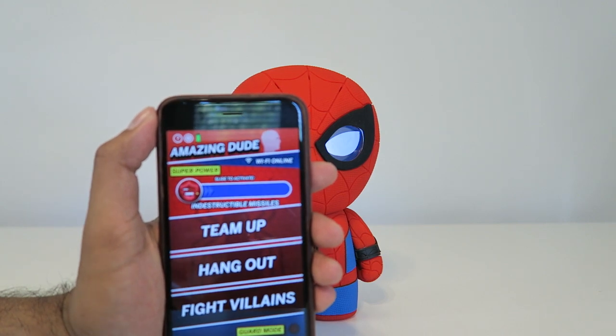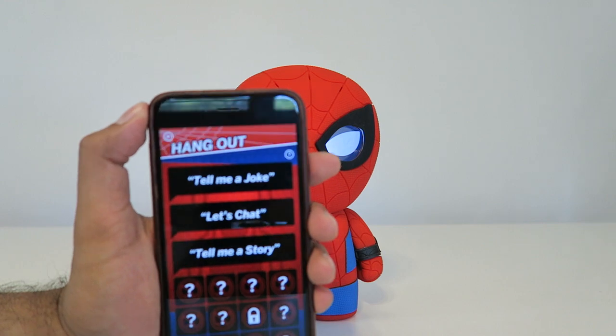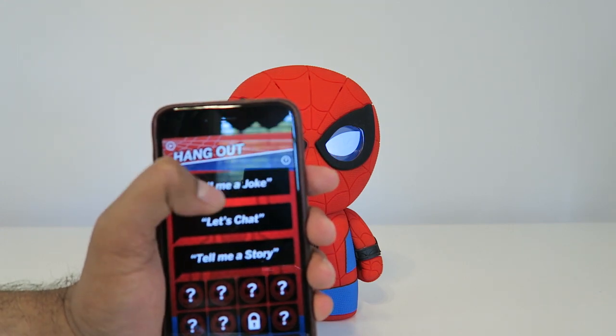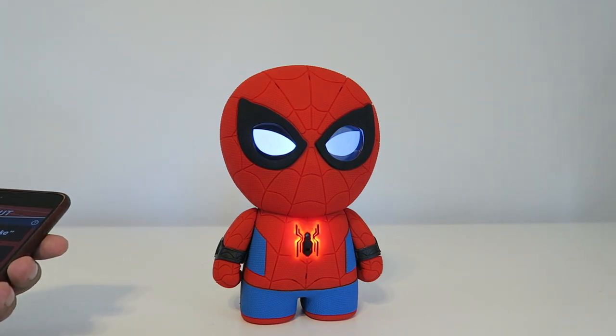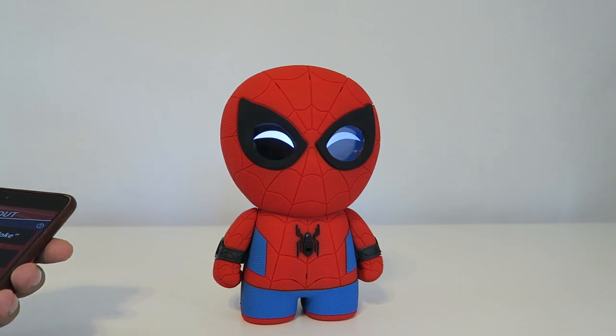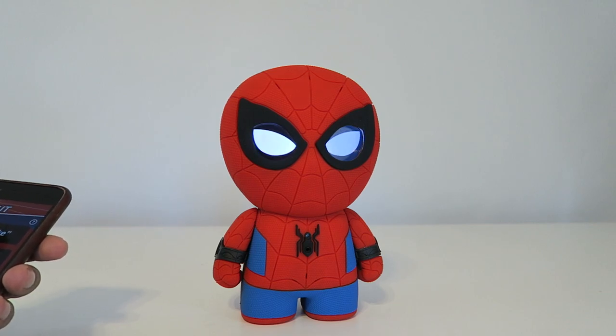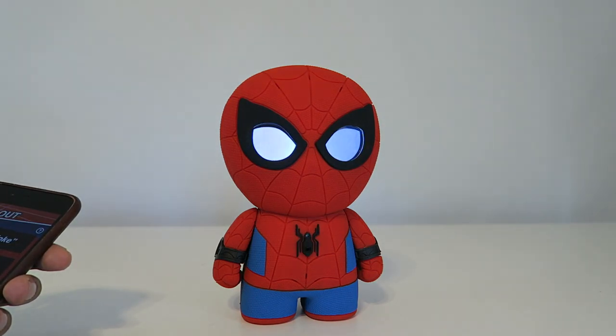Let's see how this works — click on Hangout. There are a few different options. Let's say 'tell me a joke.' Spider-Man: 'What animal has more lives than a cat?' Me: 'I don't know.' Spider-Man: 'Frogs, because they croak every night.' — 'Told you I was funny.' Let's try another one. 'What do vegetarian zombies eat?' — 'I don't know.' — 'Grains.'